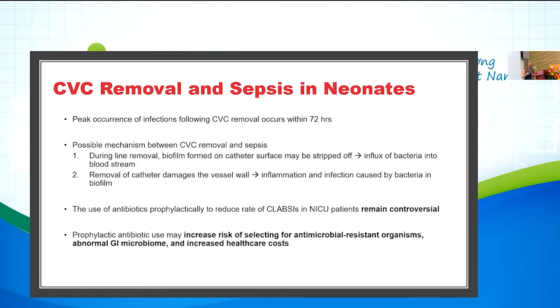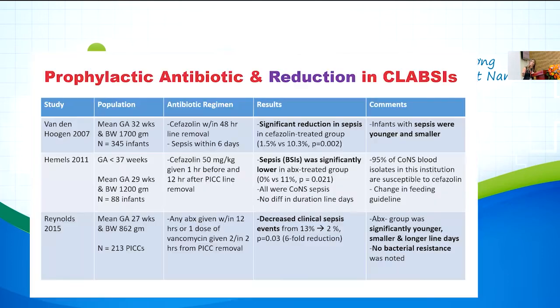We don't want to use too many antibiotics because excess use may increase the risk of selecting for antimicrobial-resistant organisms, alters the gastrointestinal microbiome, and increases healthcare costs. As pharmacists we are generally anti-antibiotics for most patients, but at the same time we have to be pro-antibiotic when we're trying to save lives.